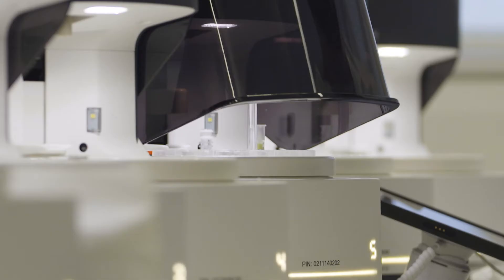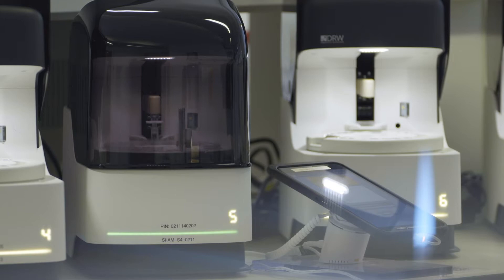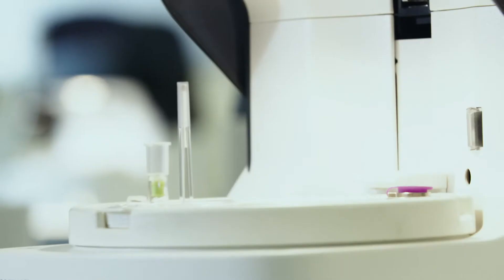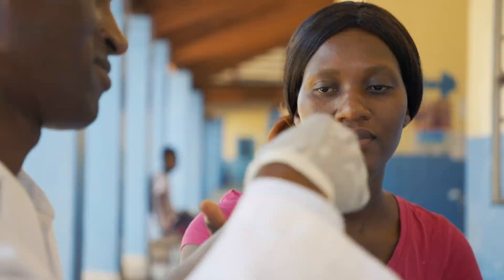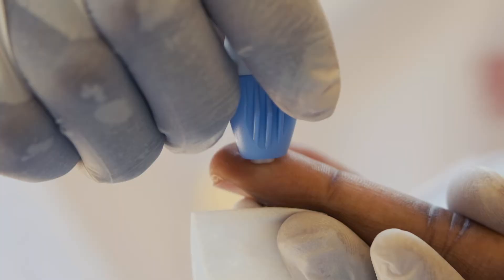To fight a disease, you first need a diagnostic device. And this is what Helen Lee developed. SAMBA is a diagnostic device that detects diseases such as HIV or Hepatitis B in the most remote parts of the world.